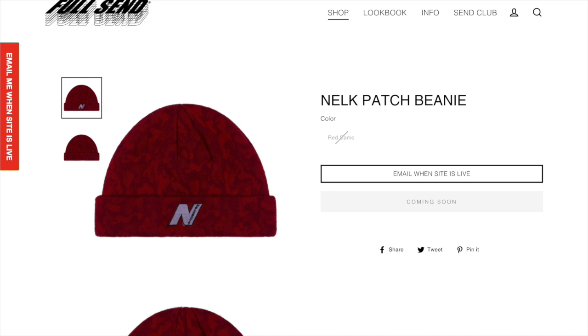Next up we have the milk patch beanie. I think this definitely is the better beanie out of the two and I think it looks pretty cool. I think the patch is kind of nice and it looks a lot better than just the script. I'm not a big fan of the regular beanie compared to the rib one but I still think it is pretty cool.